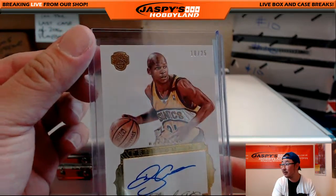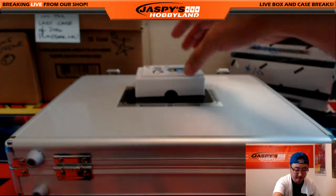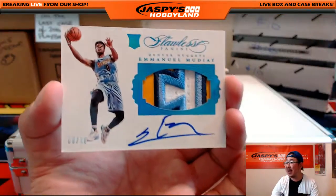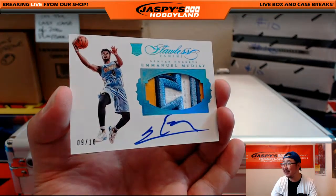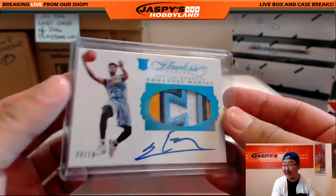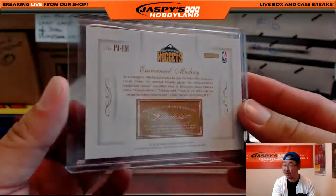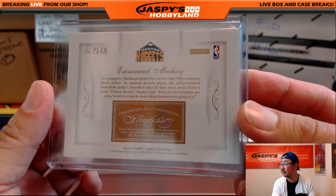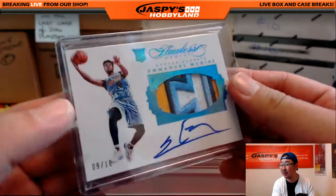This is a nice one coming up, Glowbug. 9 out of 10 — here is your rookie, Emmanuel Mudiay. There is your patch. And his autograph — Emmanuel Mudiay. I think they expect a lot out of Emmanuel Mudiay this year. And out of 10, RPA, always very nice. I like how the powder blue matches the window as well. That's pretty nice.